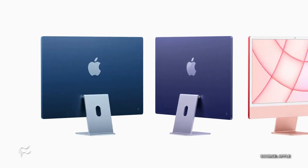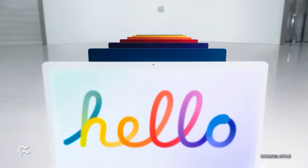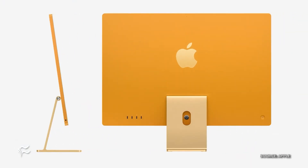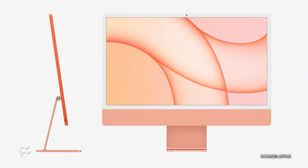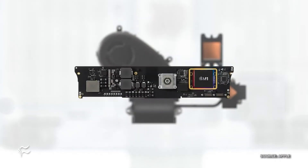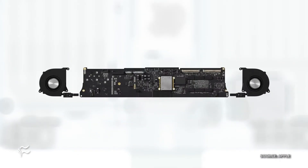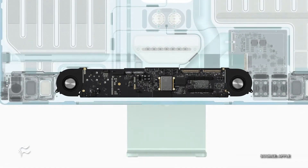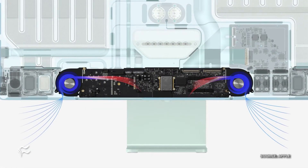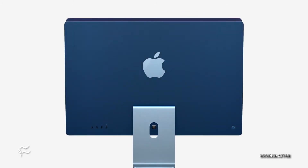In previous iMacs you might have had glass in the front and then a metal strip at the bottom, but this is an all-glass panel. And then obviously there's color on the back — seven different colors. The iMac needed a refresh, and I'm glad to see they did it. Thanks to the M1's lower power consumption and reduced cooling needs, they've been able to make the iMac thinner and much lighter — I think it comes in around 10 pounds.